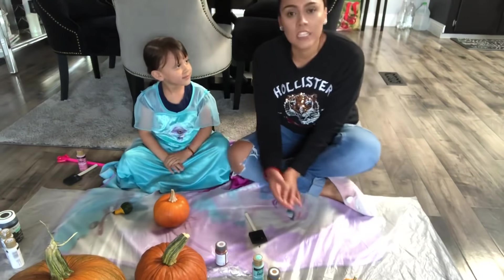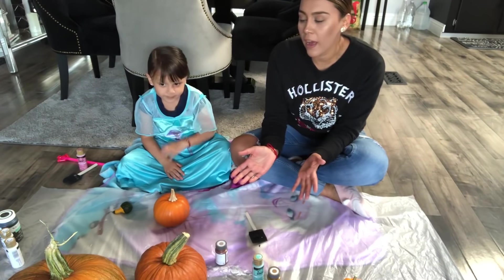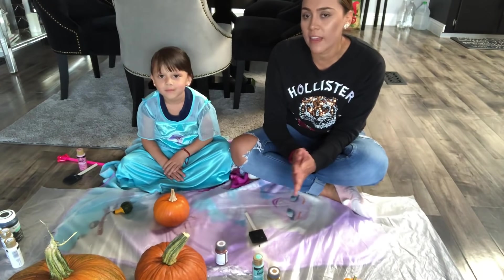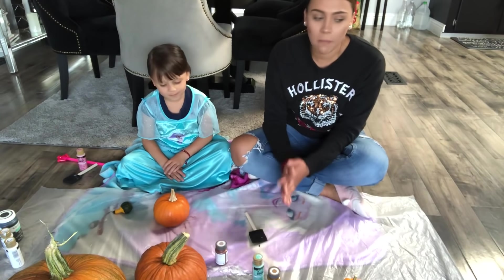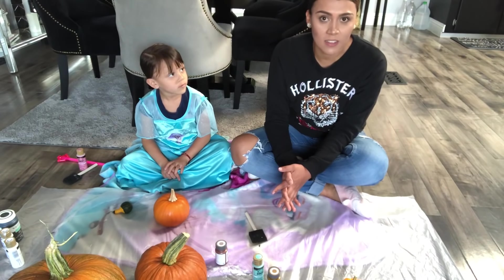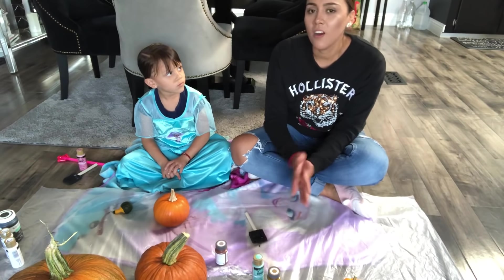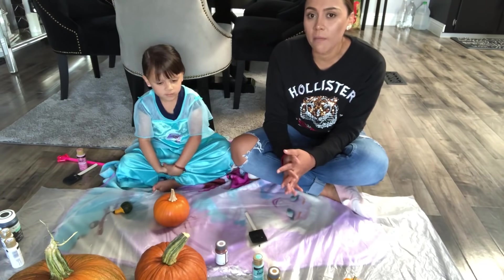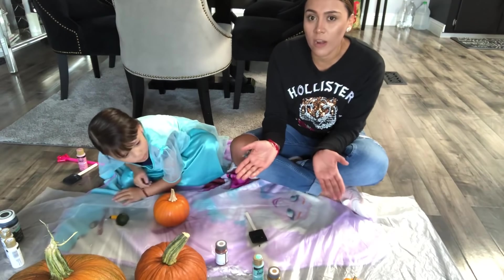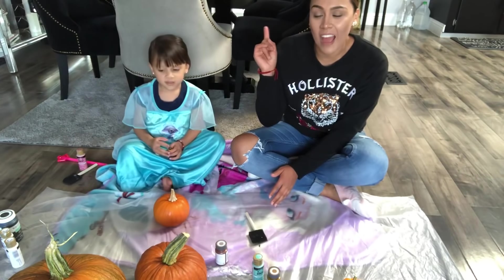Ok chicas y chicos, en este videito vamos a hacer algo diferente. Yo quise realizar esta actividad aquí con la niña. Le pregunté: ¿tú quieres hacerlo, quieres pintar calabazas? Y dijo que quería cortar una calabaza. En este video vamos a decorar nuestras calabazas.